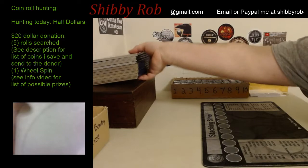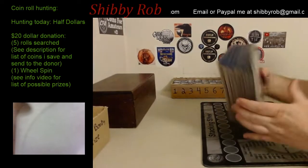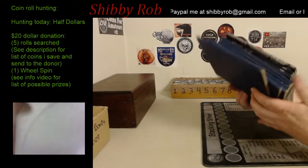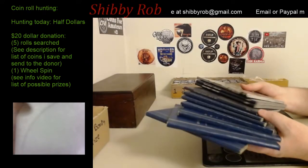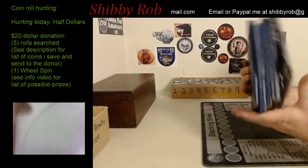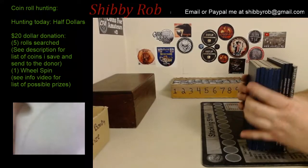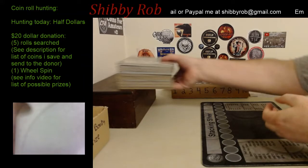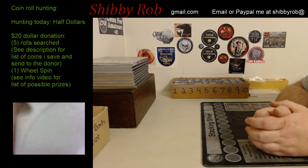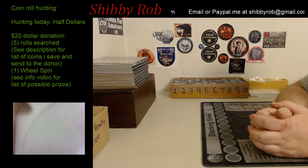Besides the wheel spin, this week you are also going to get, if you're interested, one of these Whitman folders. I have 10 of them — some are older used ones, some are newer, and some are brand new. Just like picking your row, it's going to be first come, first serve based on who donated first, and whoever donates first will get their pick of books if they want one, and so on down the line.